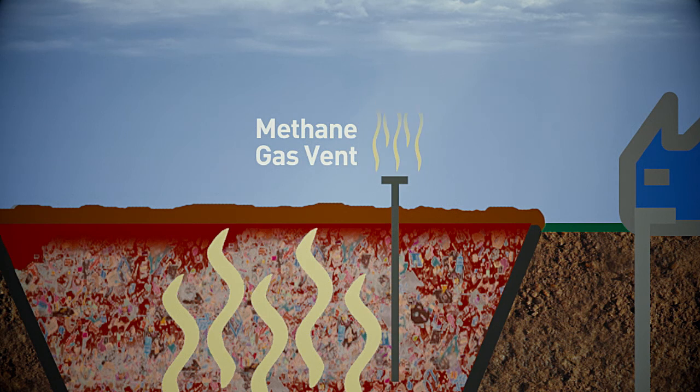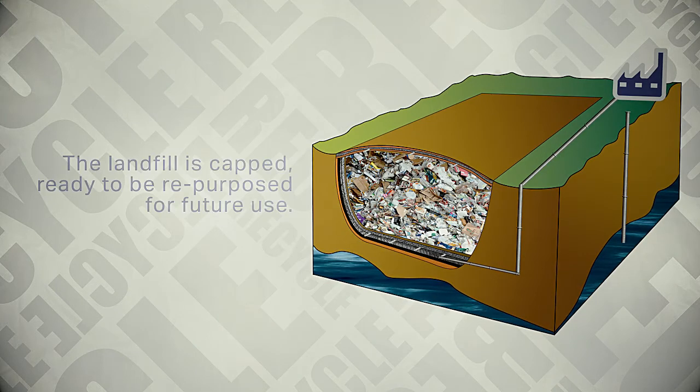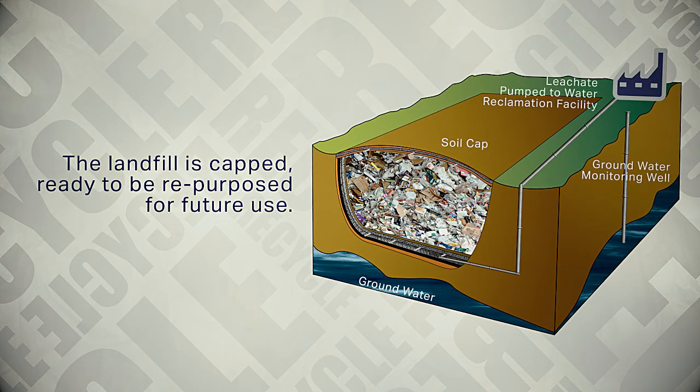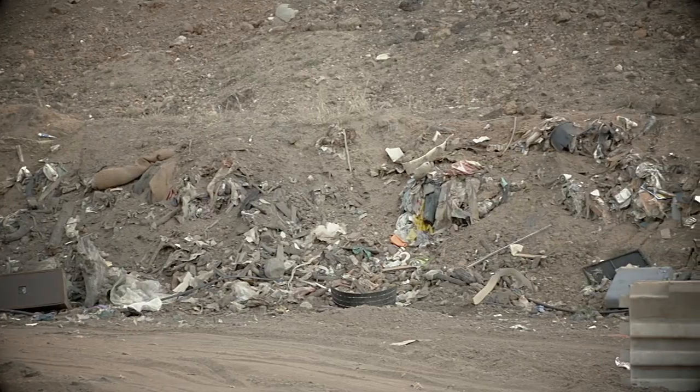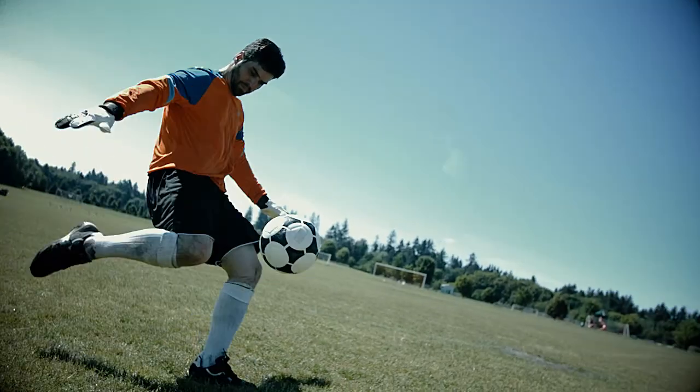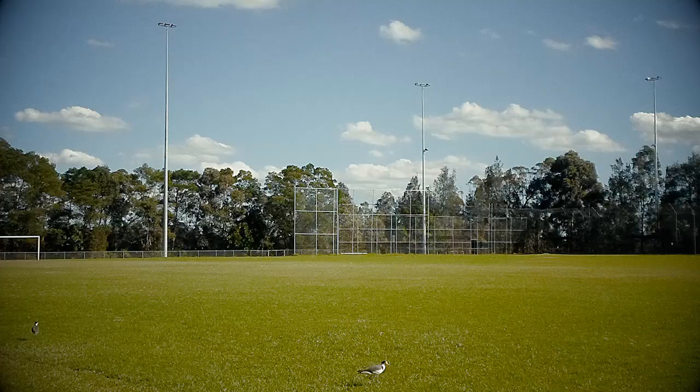Finally, a covering or cap is applied to seal off the top of the landfill. Landfills are not designed to break down rubbish, but rather to simply bury it. The good news is that once landfill sites have been capped, finished and monitored for many years, they can be reused and repurposed for things like sporting fields, recreational parklands or wildlife reserves.